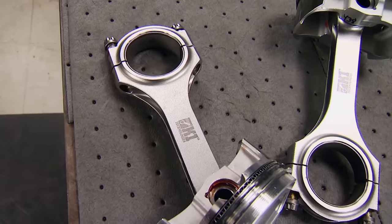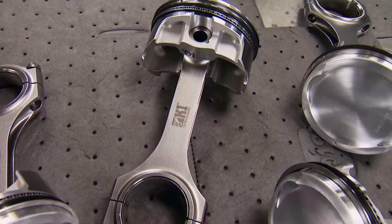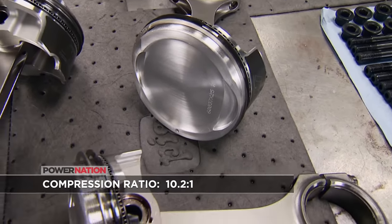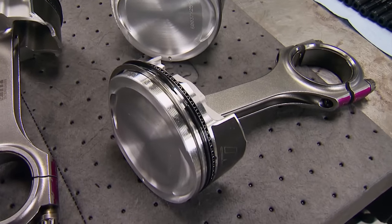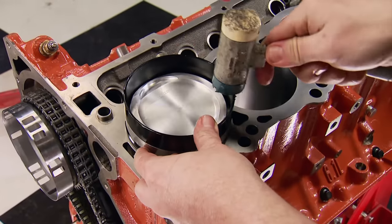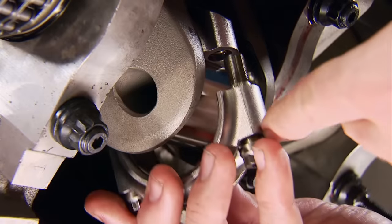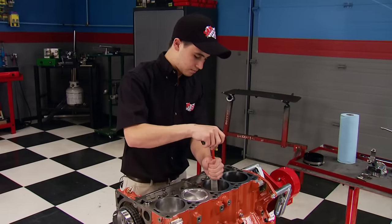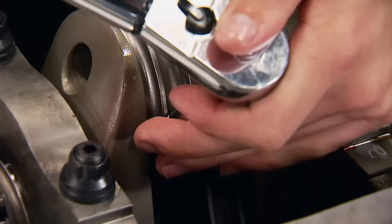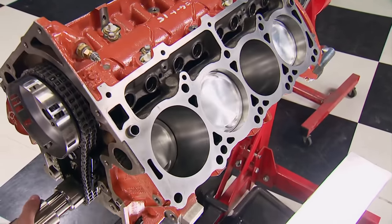K1's 4340 forged H-beam rods are 6.125 inches in length with a .866 diameter pin, riding on Clevite H-series bearings. Attached are Wiseco forged pistons with a 1.080 compression height and a 13cc dish. Their GFX ring pack uses a Napier second ring and a barrel-faced steel top ring. The piston and bearing are pre-lubed with motor oil, and a Total Seal compressor keeps the rings in the piston grooves as they slide into the bore. ARP 2000 rod bolts torqued to 50 foot-pounds hold them together. This rotating assembly gives the Hemi a true 426 cubic inches.